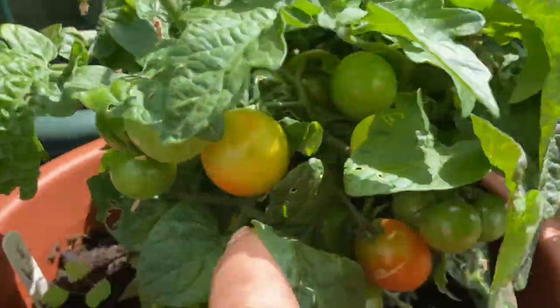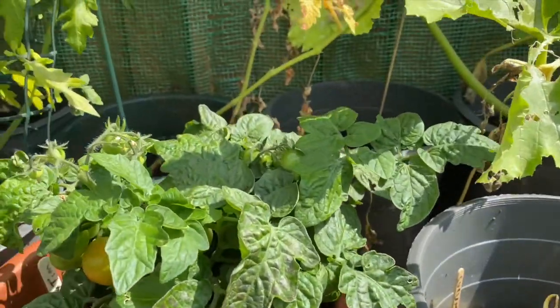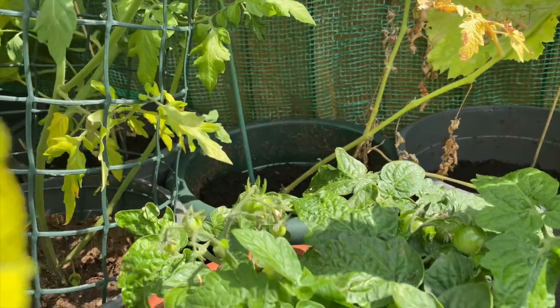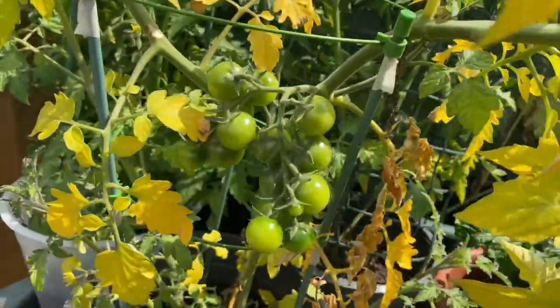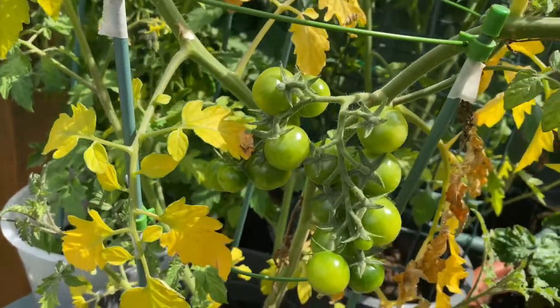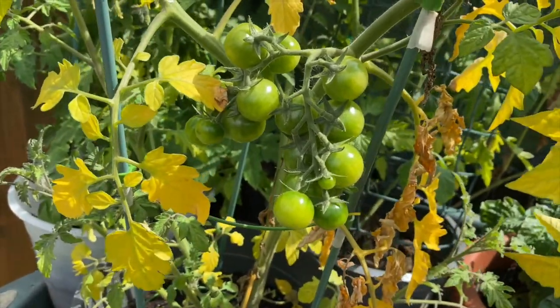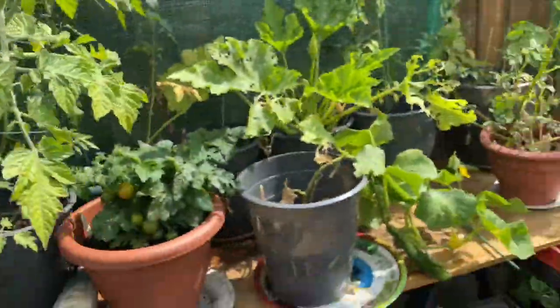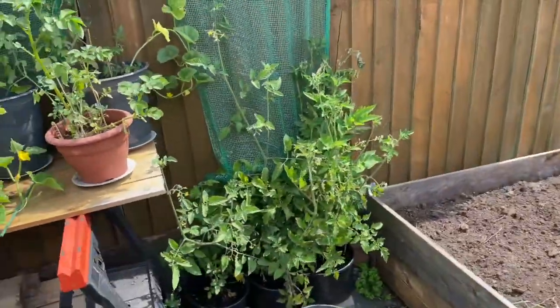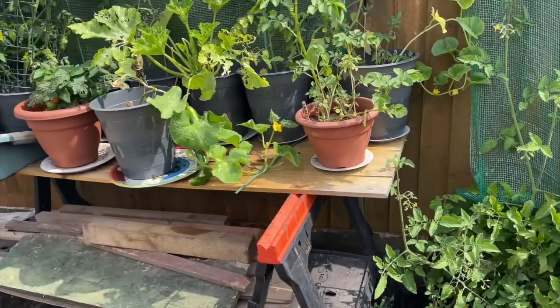That's a real bush of tomatoes. It's what my daughter got me for my birthday, so it isn't one that I grew myself. But looking at the ones I have grown myself, they're really coming along — there's a few back there. So eventually we're going to have a real crop of tomatoes.